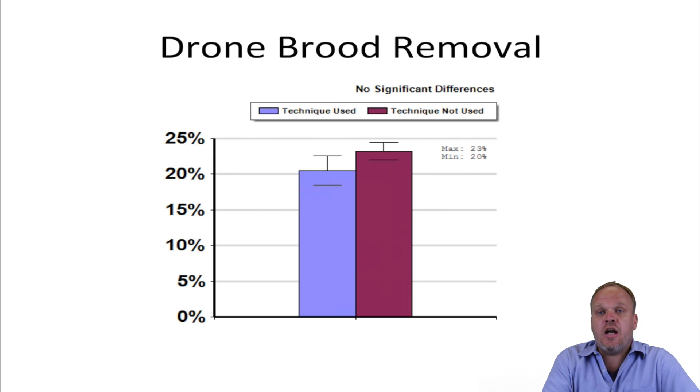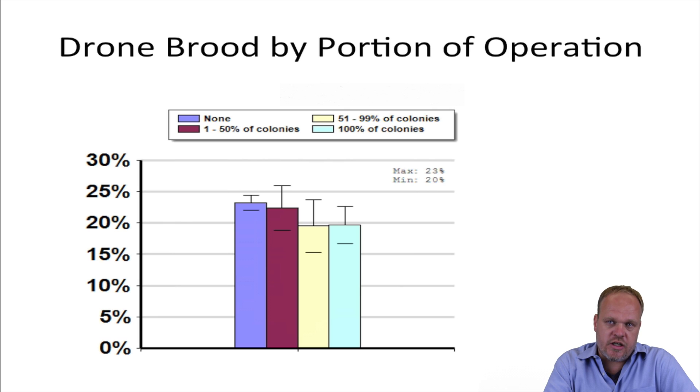Certainly if we look at the entire response population, there was no significant difference between people who used drone brood removal and those who didn't. However, more careful examination of the data suggests that it may have advantages for some beekeepers. This is especially true if people reported using drone brood removal on 100% of their colonies. Some people only used it on less than 50% of their colonies, and for those there was no clear advantage.